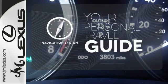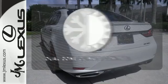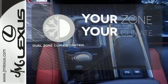It comes with a navigation system to easily guide you to your destination. It's too hot, it's too cold — not anymore with dual zone climate control.